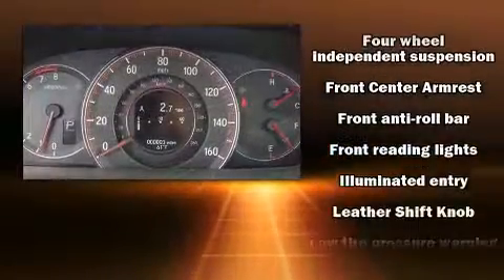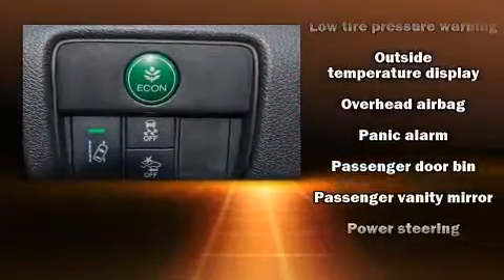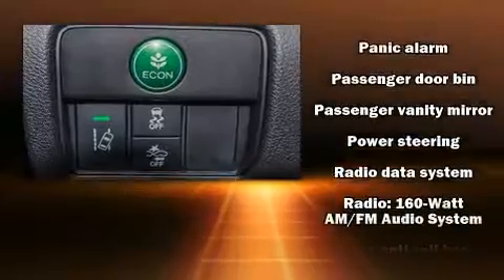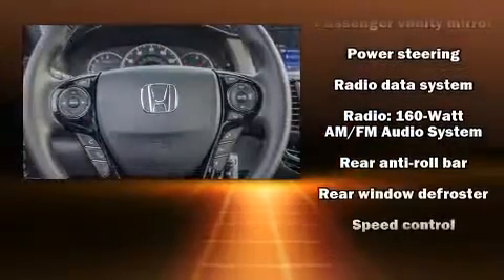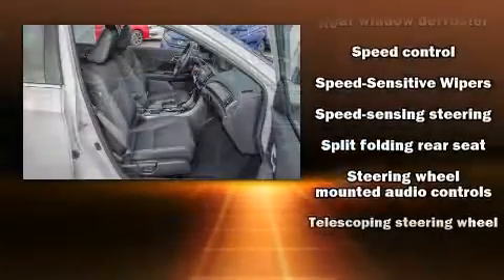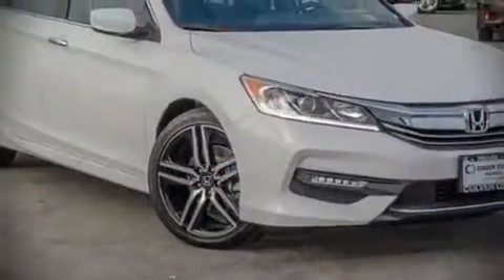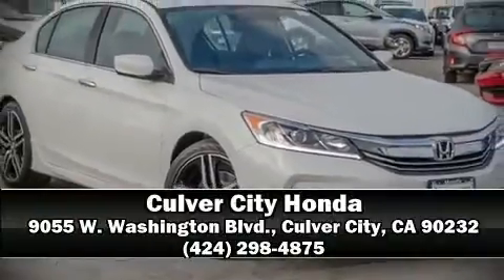Front side impact airbags, traction control, brake assist, a security system, and four-wheel disc brakes with ABS. Adaptive cruise control maintains a preset distance behind the car ahead of you, simplifying highway driving and enhancing safety. Stop by our dealership or give us a call for more information.